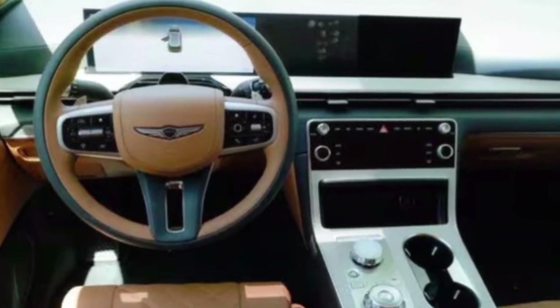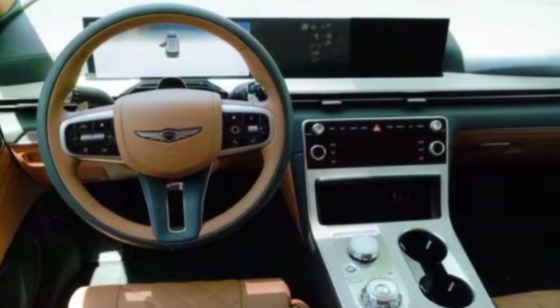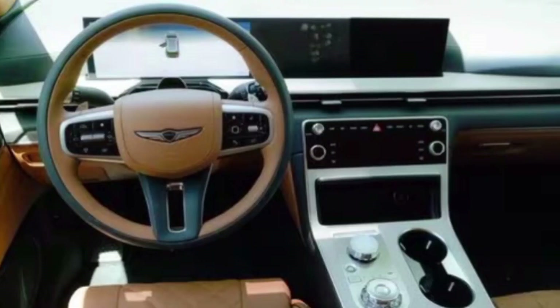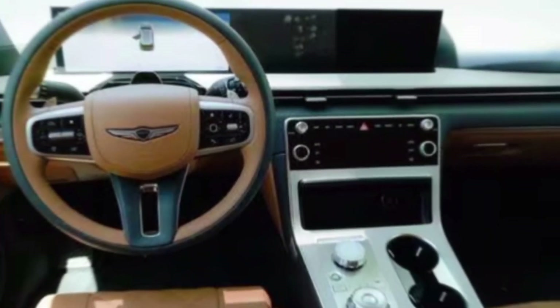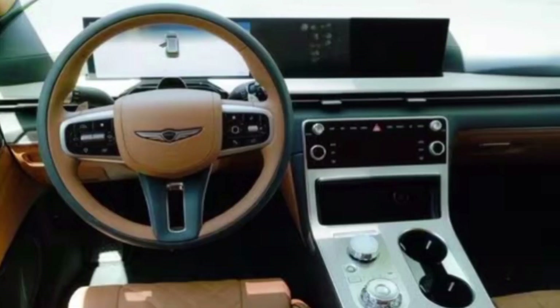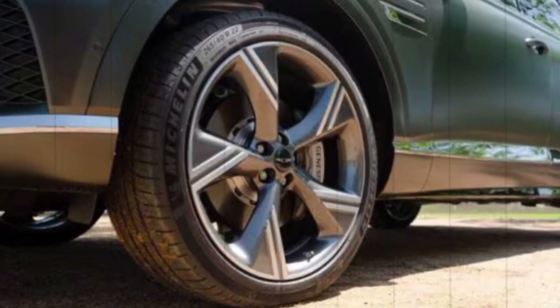The 2025 GV80 is packed with advanced technology features. A new, enormous touchscreen infotainment system dominates the dashboard, offering intuitive control over various features. The GV80 also boasts a comprehensive suite of driver assistance technologies, including automatic emergency braking, lane departure warning, and adaptive cruise control.